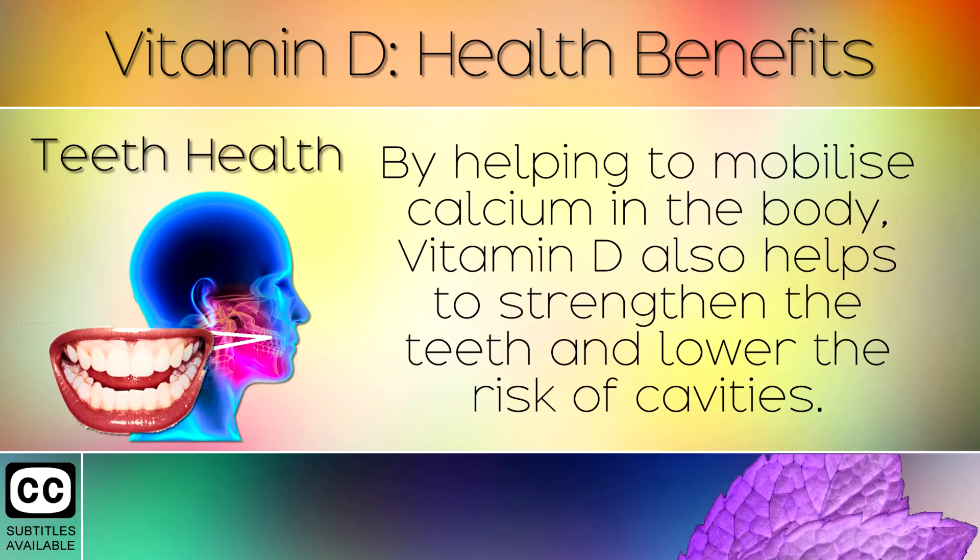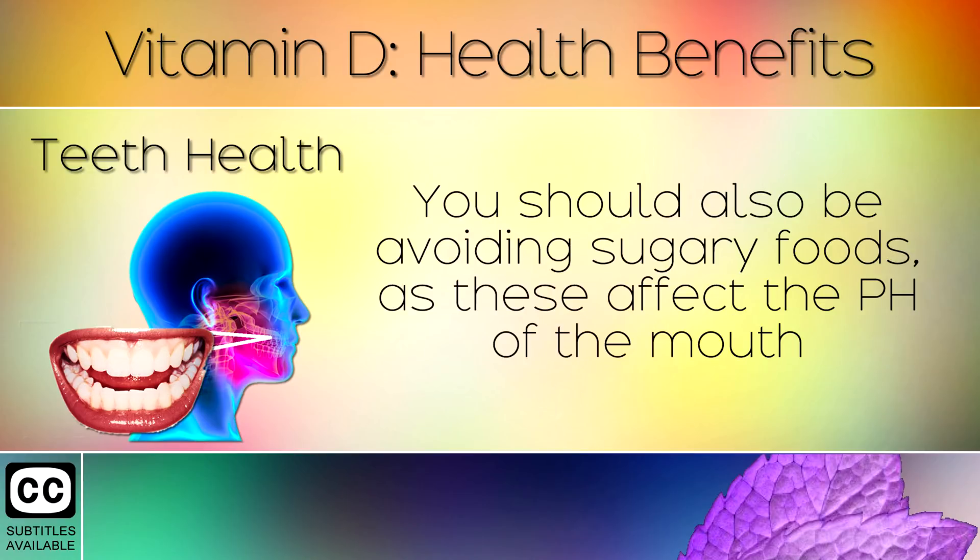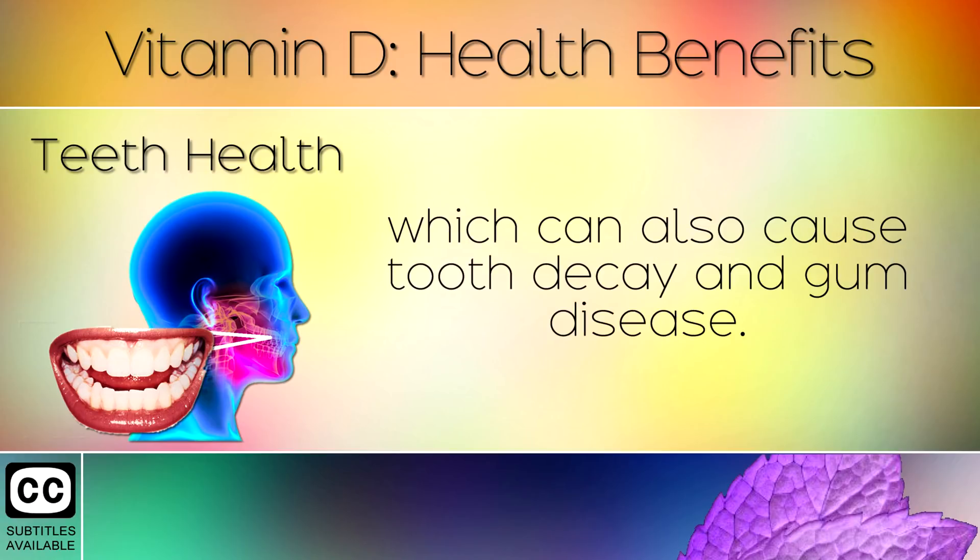Teeth Health. By helping to mobilize calcium in the body, Vitamin D also helps to strengthen the teeth and lower the risk of cavities. You should also be avoiding sugary foods, as these affect the pH of the mouth, which can also cause tooth decay and gum disease.